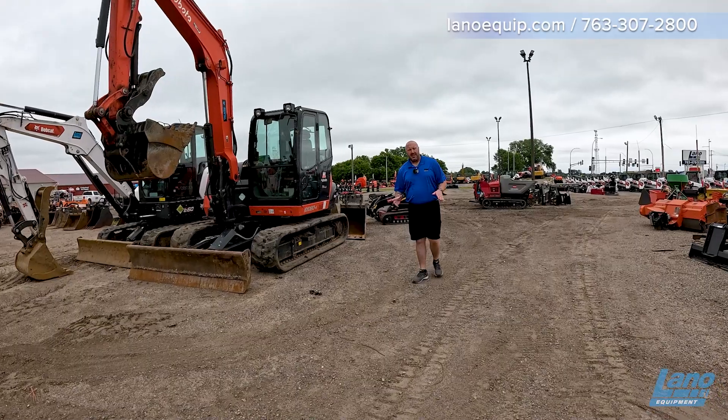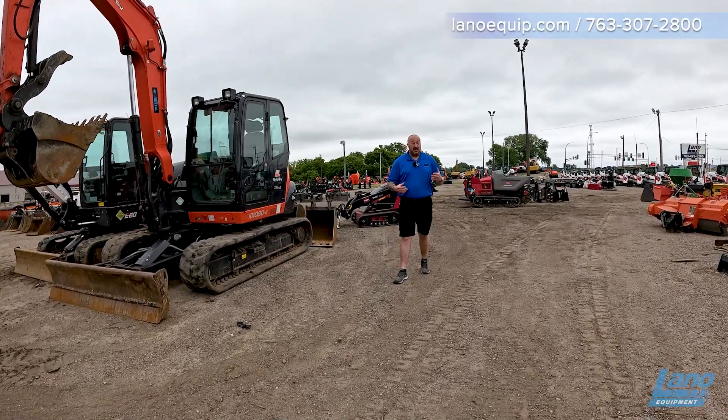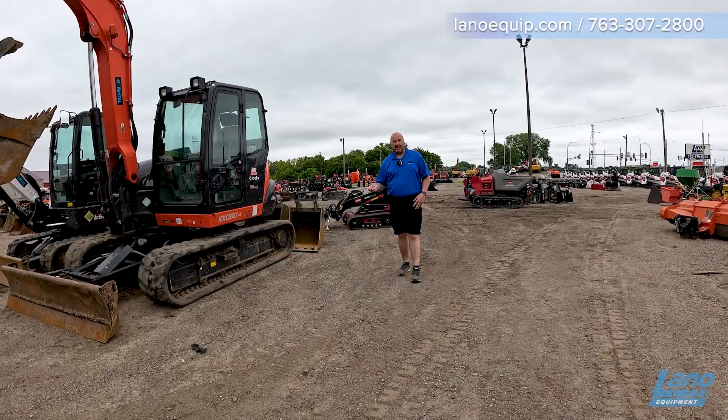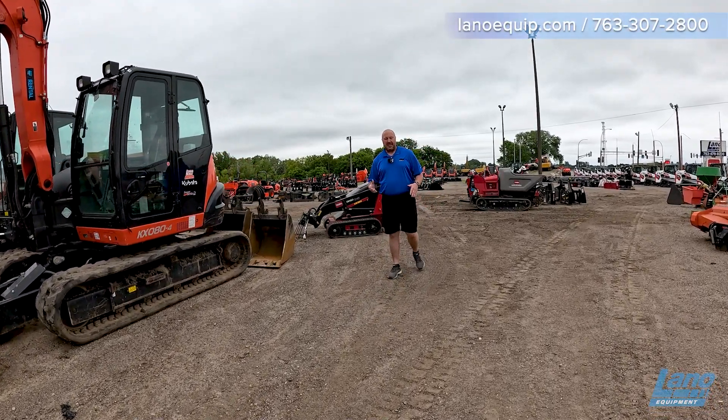The best part about having all that stuff — you rent it for a weekend, you kind of figure out what you want. Continue to rent it, or you can end up buying it, but it helps you get into a new piece of equipment. Stop in now and let us help you out either way you'd like to go.